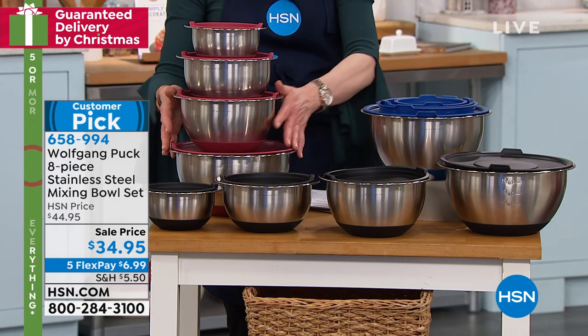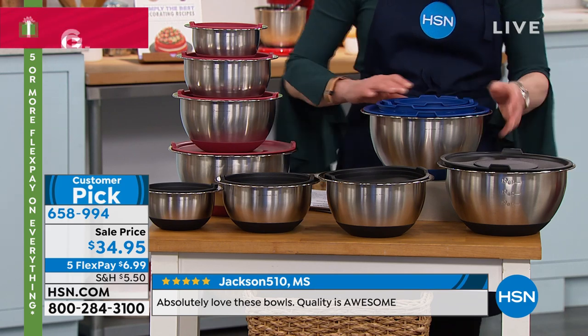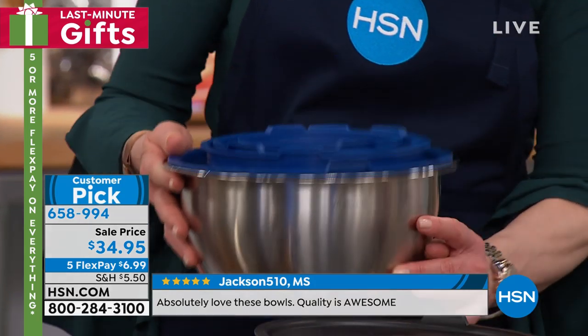Here's the black. Here's our red. And if you want the blue, we call this Wolfgang Puck blue — there are only a couple hundred. And you don't even have to worry about a lot of storage space because they all nest together, which I think is genius.